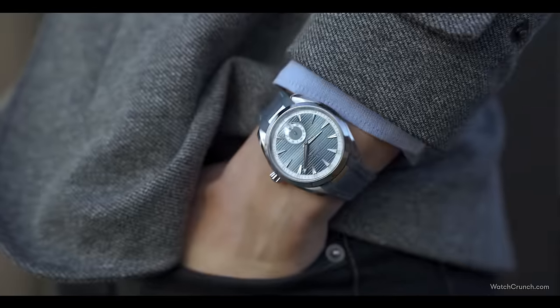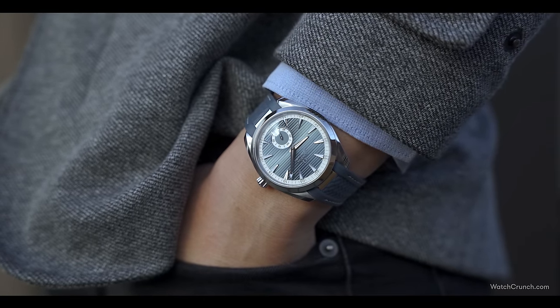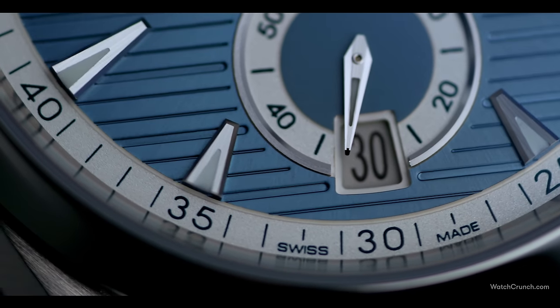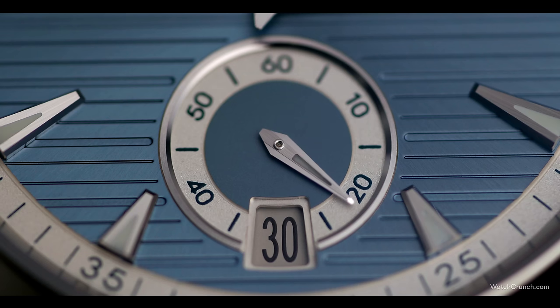All of this is housed under a slightly domed anti-reflective sapphire. Then we come to the big update for 2021: moving the second hand from the center to its own sub-dial at six. For some, this harkens back to a vintage look of the mid-century, and there's good reason for that. Back then, it was actually easier to place the second hand separate from the center of the dial, as the train of wheels corresponding to the second action is physically apart from the wheels that drive the hour or minute hands.